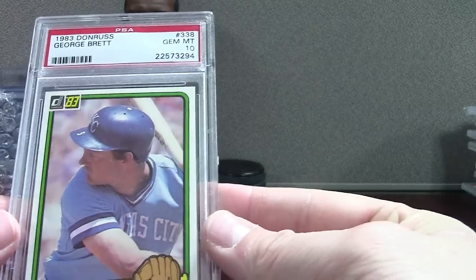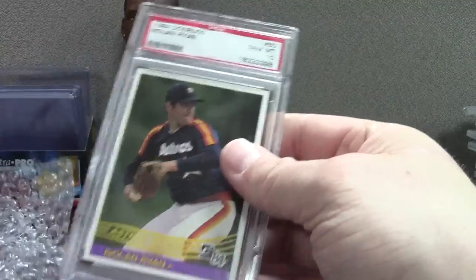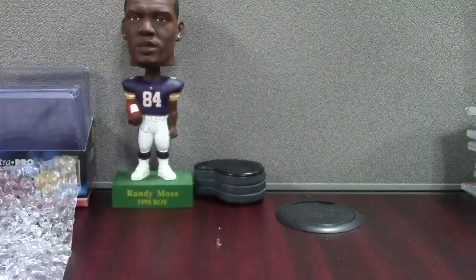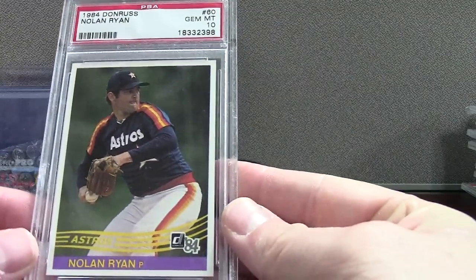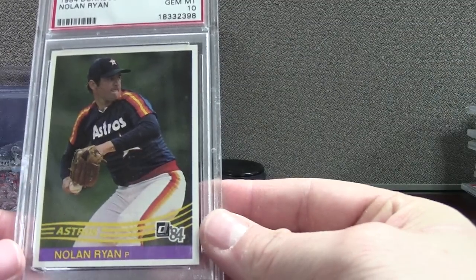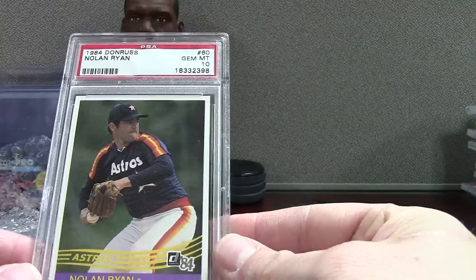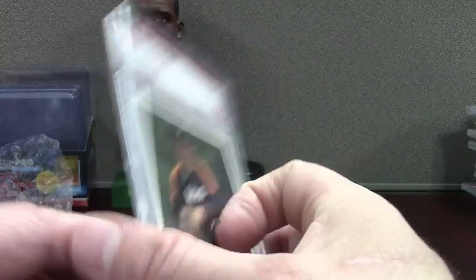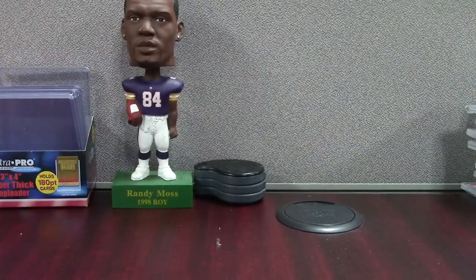We got a George Brett 83 Donruss. That's Tony Gwynn, Boggs, and Ryne Sandberg's rookie year. And another 83 or 84 — the back looks very similar, oh it's a different color. Nolan Ryan. When I was a kid, people used to ask me if I was named after Nolan Ryan and I had to tell everybody no — my parents don't follow baseball at all. It's actually not that rare of a name anymore. There's a lot of Nolans out there.